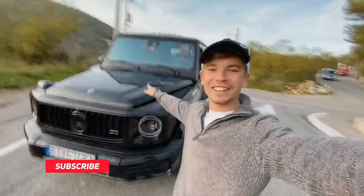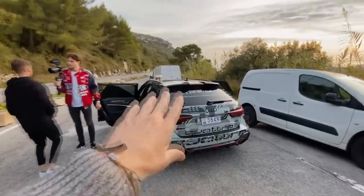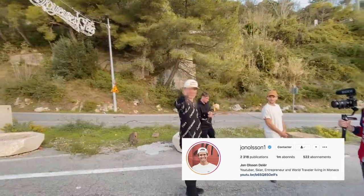Right, hello legends! Today we're not filming with the G-Wagon — this is actually the film car today because we are focusing on this rather badass RS6, which is Yun's. Hello, bonjour, welcome back to the channel!